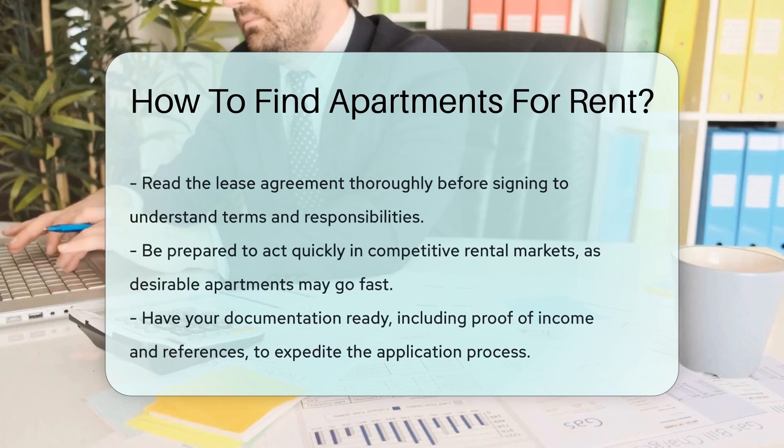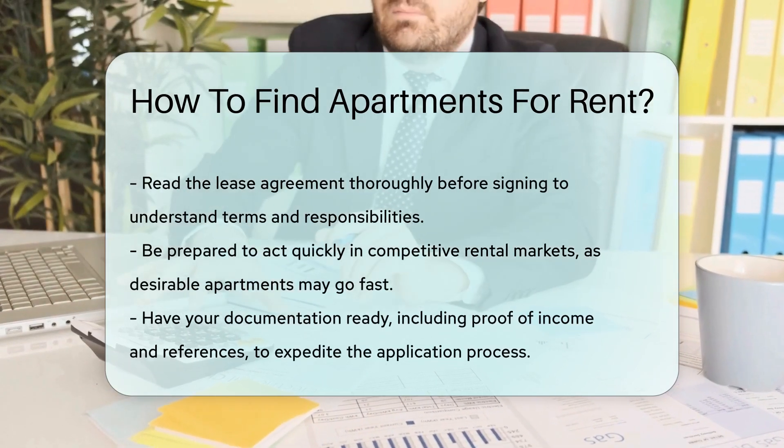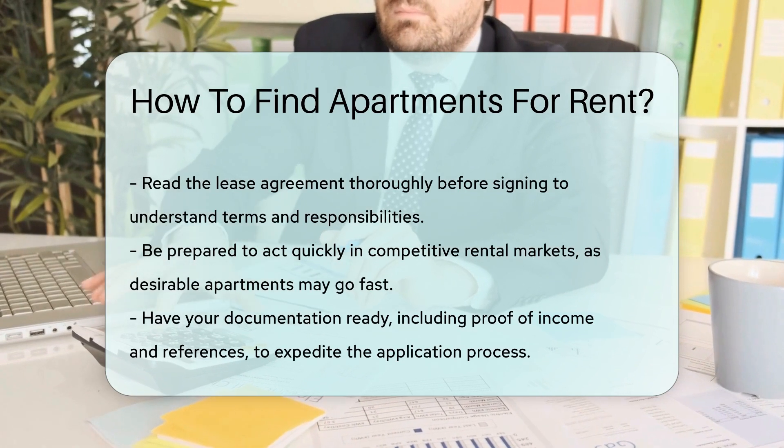Before signing a lease, read it thoroughly. Ensure you understand the terms, including the length of the lease, security deposits, and maintenance responsibilities.